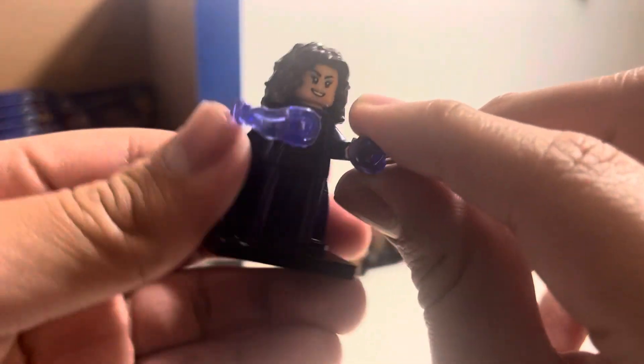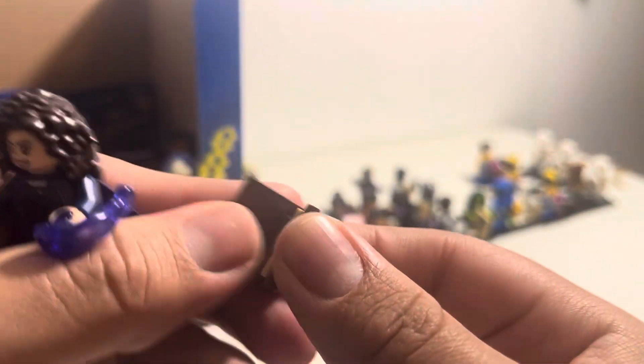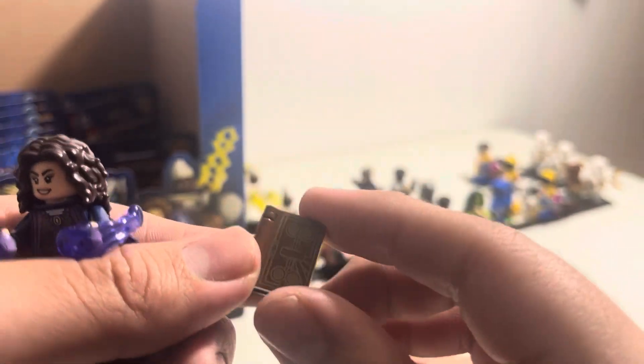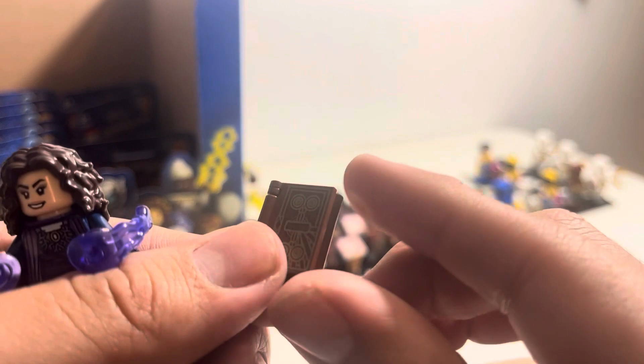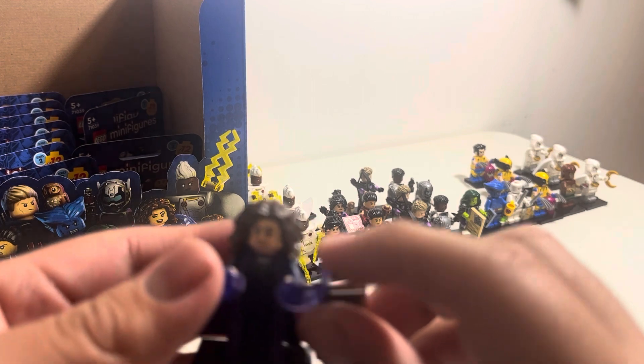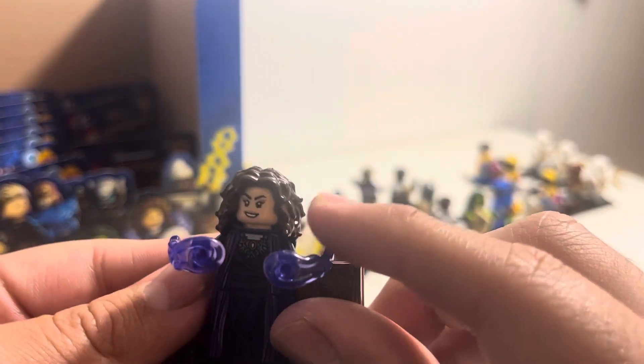Here we have Agatha. She has the purple power piece, a little skirt, and we also got the book — the Darkhold from WandaVision, also called the Book of the Damned. I'm going to open the remaining ones to see who else we got. I could have returned them to Walmart, but I'm just going to open them — might as well, seeing as they're here.